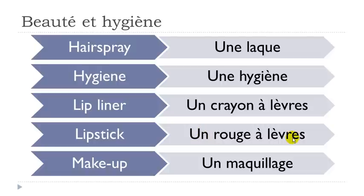Un rouge à lèvres — same thing here, the final S is not pronounced, and this E accent grave gives you a really open E sound: lèvres. All right. Un maquillage — same rule: Q-U but U is not pronounced, so 'qui', and then the double L gives you the Y sound: maquillage.